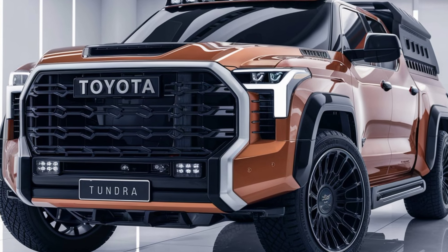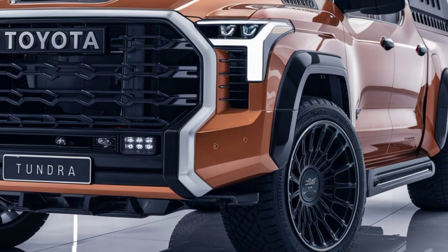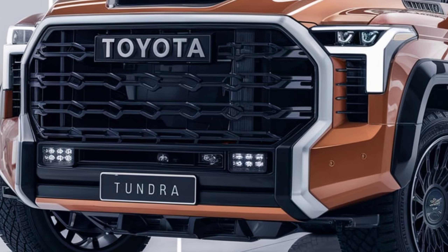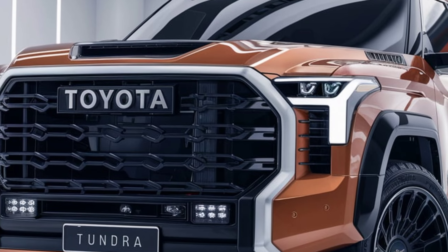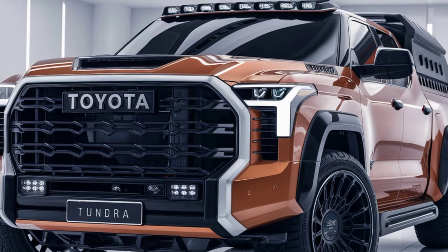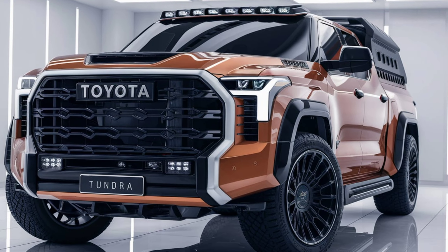Overall, the 2025 Toyota Tundra combines rugged performance with modern technology and comfort. Its strong safety features and versatile capabilities make it a top contender in the full-size pickup market, whether you're using it for work or play.